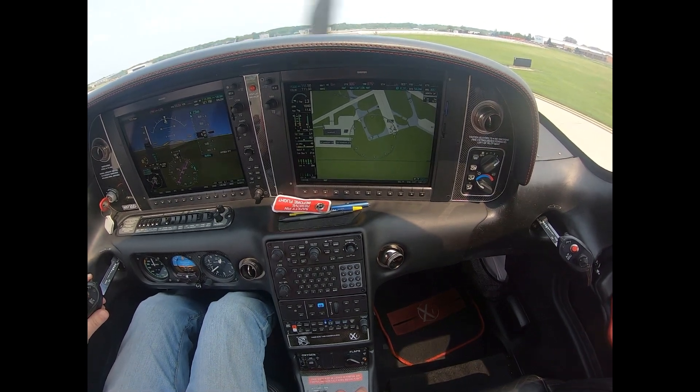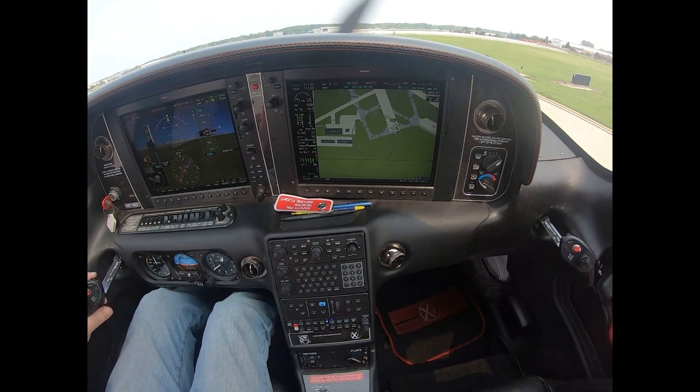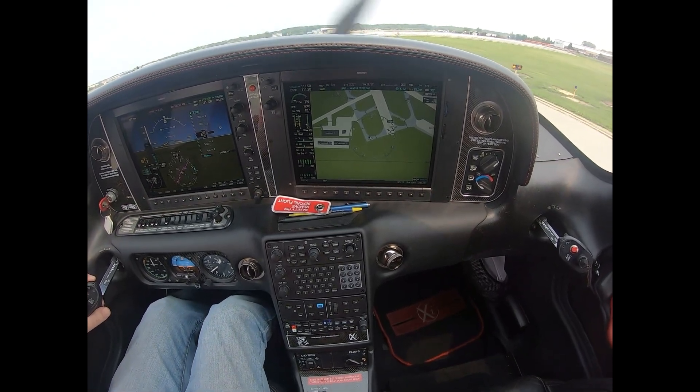C-3 Sierra Delta on course to the northwest, runway 34, clear for takeoff. On course to the northwest, clear for takeoff, 34 3 Sierra Delta.